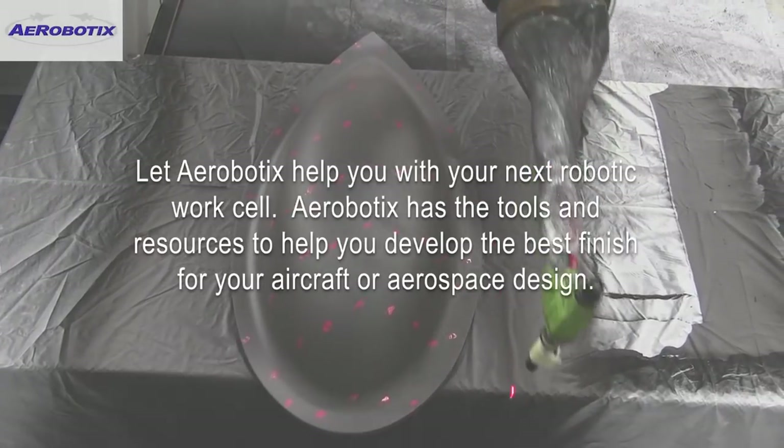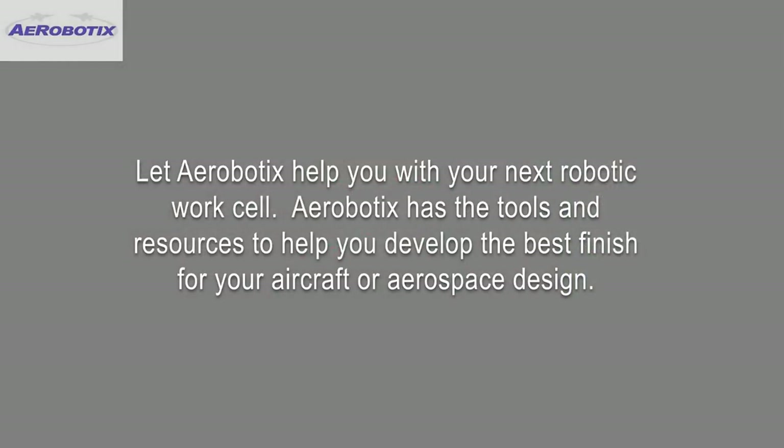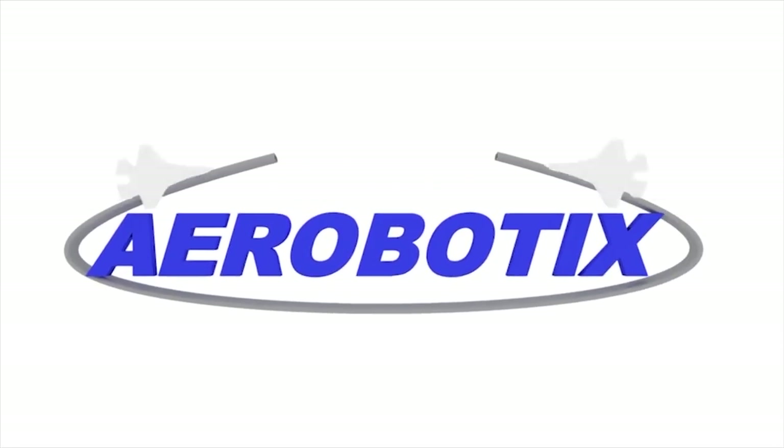For more from FANUC America Authorized System Integrator Aerobotics, please visit Aerobotics.com.